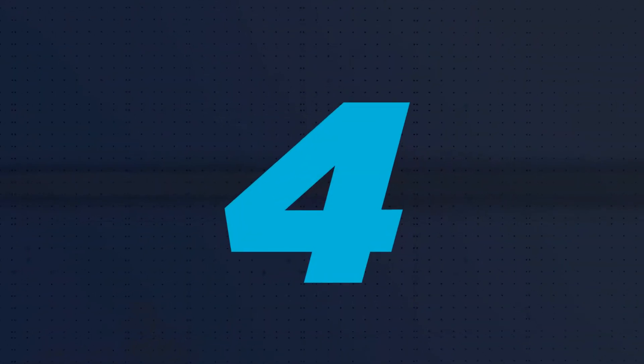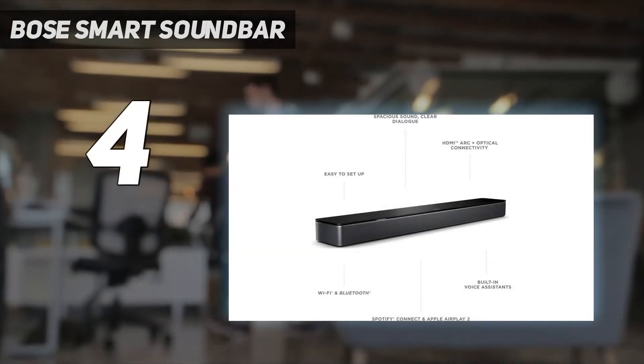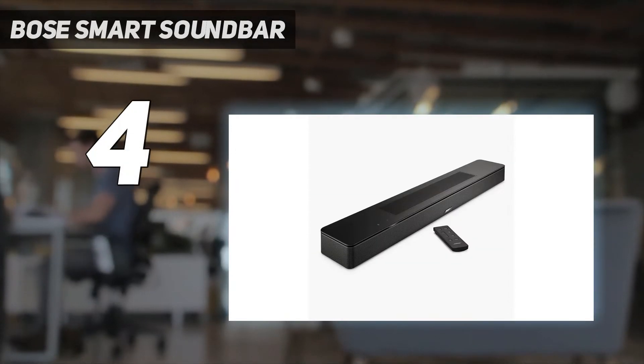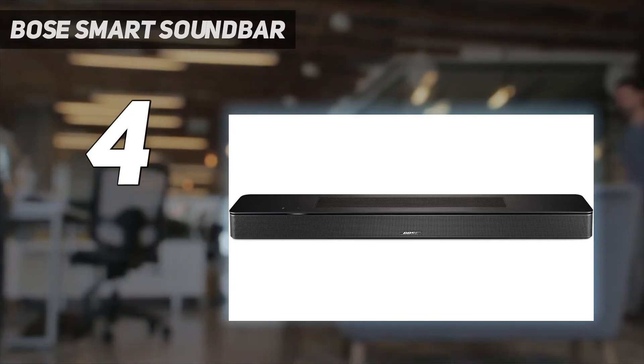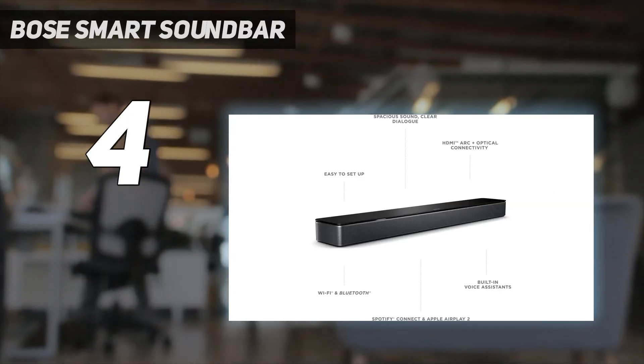Coming in at number 4: the Bose Smart Soundbar 600. It's a fantastic choice if you're looking for a budget soundbar that can really deliver. It pumps out big Dolby Atmos sound, but all from a relatively small package. In fact, there's a lot to love here, despite its size.